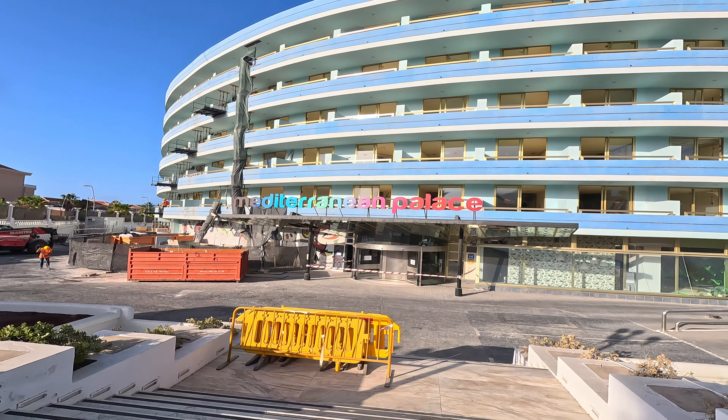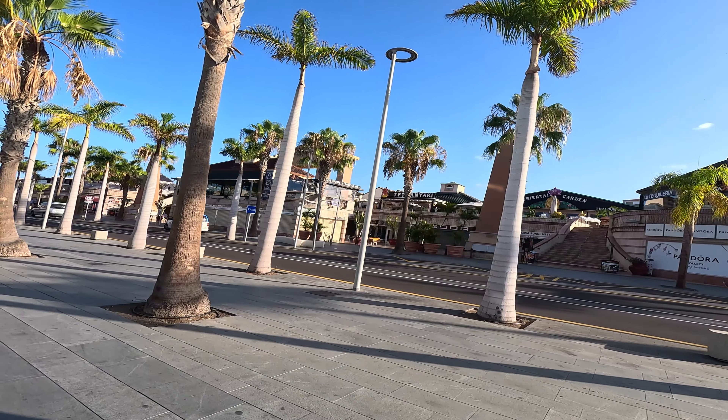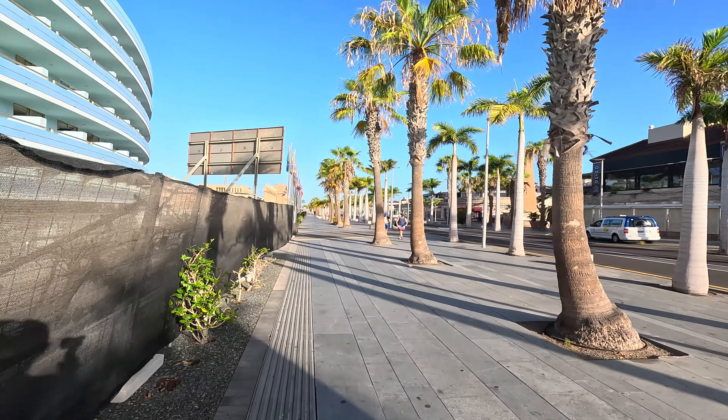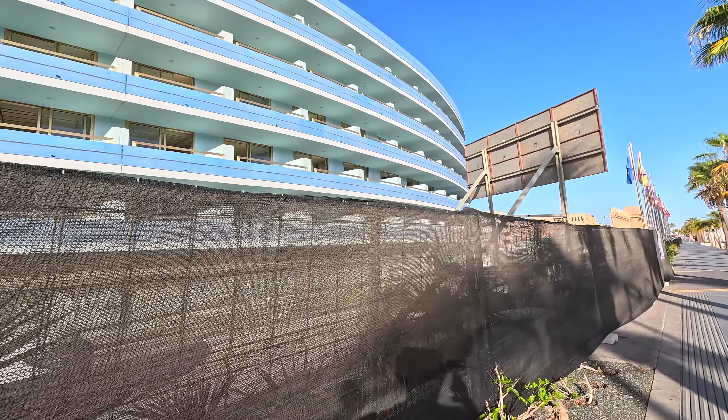We'll keep on going and see if we can find out more around the corner. There's another better view of the Safari Center, but I'm sure you know where this is if you've been to Tenerife before.